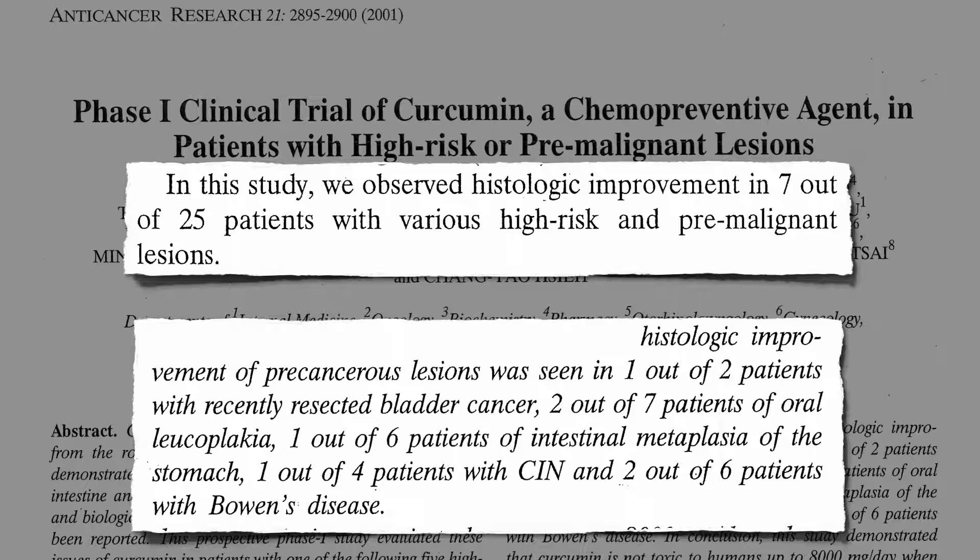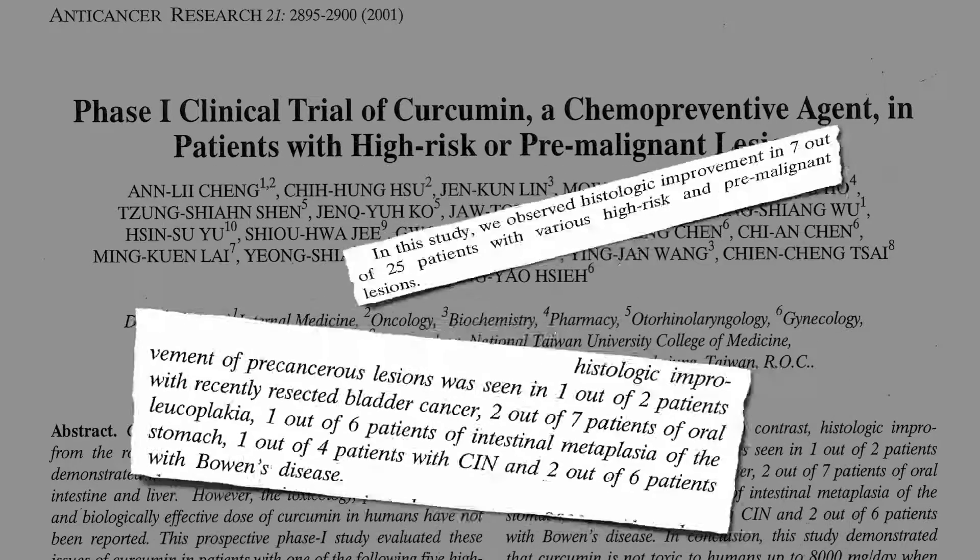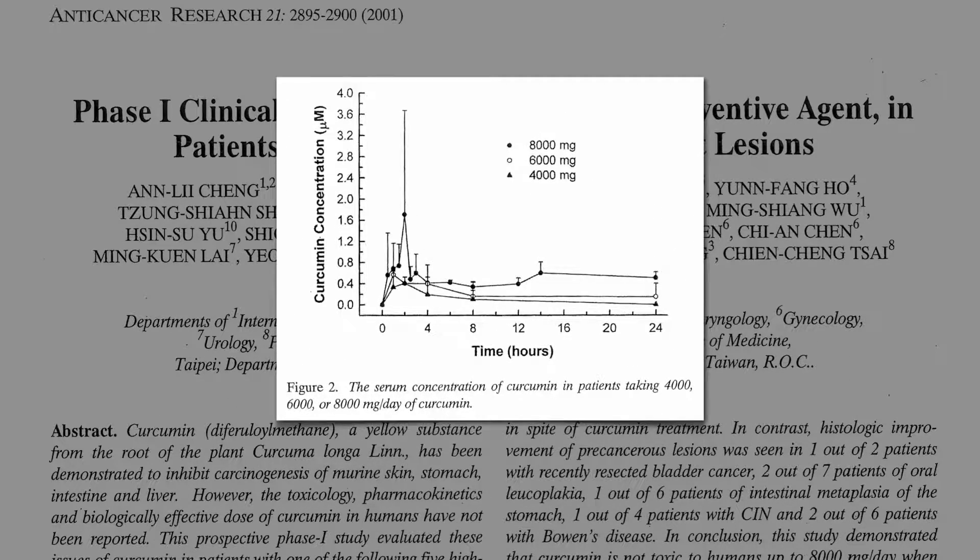One of the reasons it may work better in some cancers than others, or in some people better than others, is differences in bioavailability. Mega doses were given and just a tiny amount ended up in their bloodstream. If you're treating skin cancer, why not just put the curcumin directly on the skin?